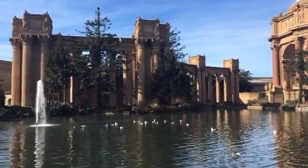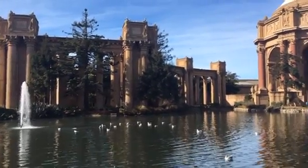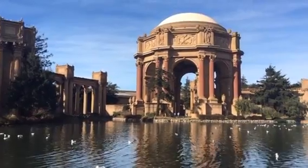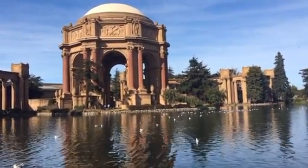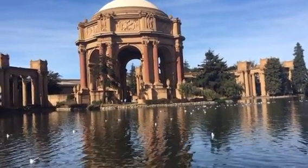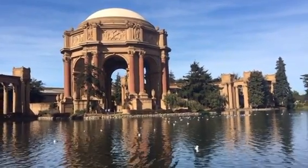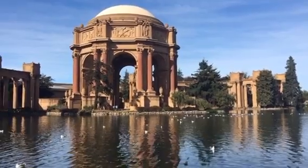It's a Maybeck design — the architect. It's supposed to evoke the sadness of a Roman ruin, but I don't know, I think it looks pretty beautiful. It doesn't seem sad at all. It's supposed to evoke the sadness of a Roman ruin, but to me it doesn't seem the least bit sad. It just seems glorious and beautiful.